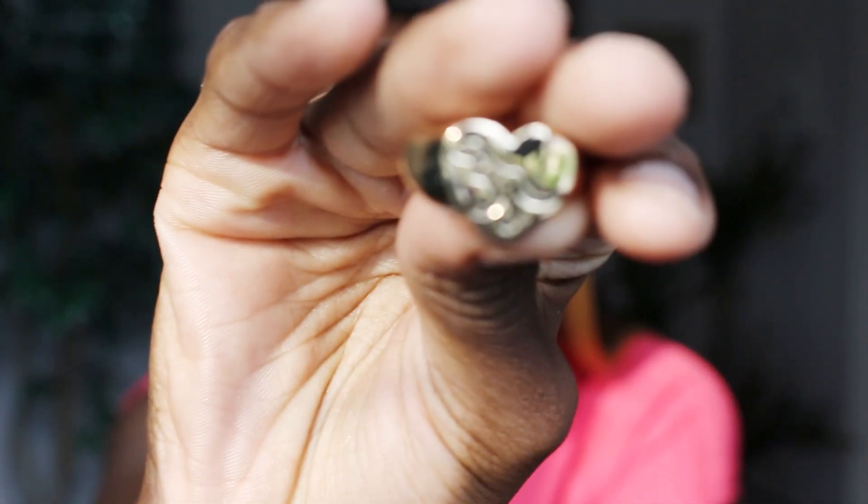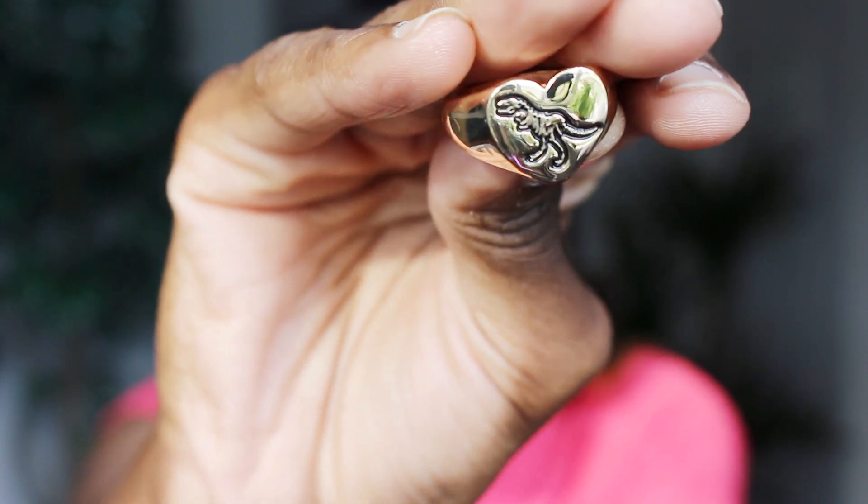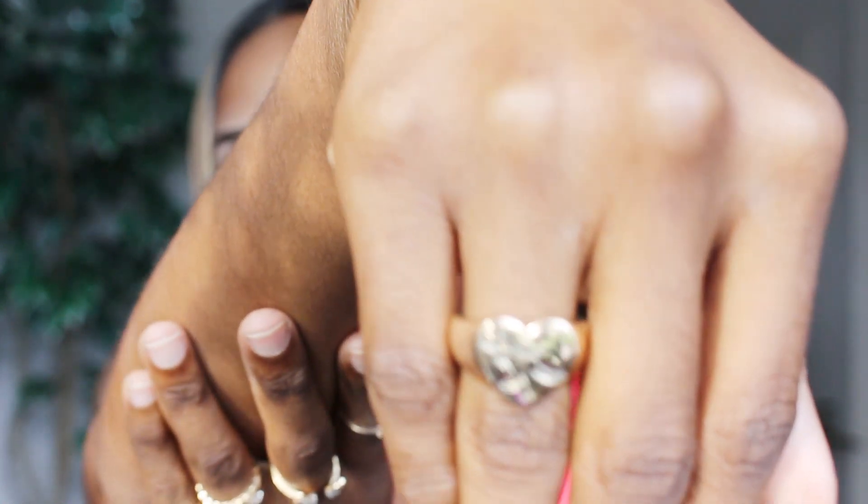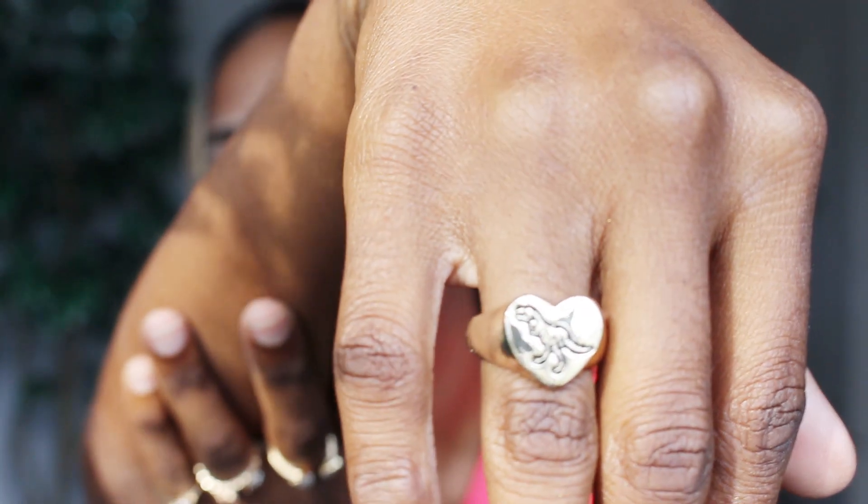Moving on, I got another ring — when my nails are done, which it seems like on this channel is never, but I promise sometimes I do my nails. I got this other ring and it is so cute — it's a dinosaur ring. I don't know why I love dinosaurs, but I do. It's like a T-rex. I love that it's kind of big, like a nugget ring — so cute. With all the rings together it looks really cute.